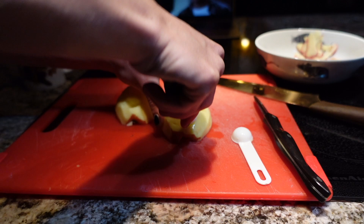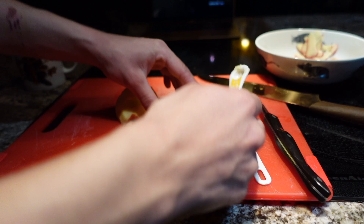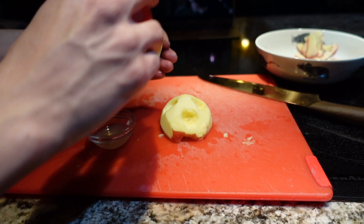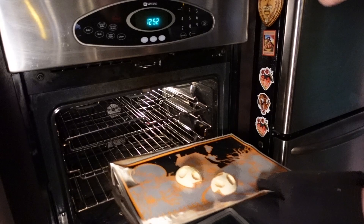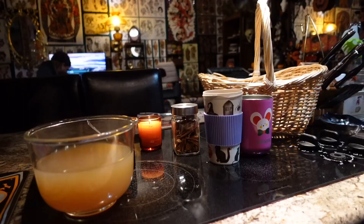Basically, you just carve out your little face — I used a combination of the knife and the teaspoon, but I would highly recommend the teaspoon. It's way easier and safer, probably. Then you cover them in some lemon juice and throw them in the oven for about two hours on a fairly low temperature, like 200 degrees. Once they come out, they're kind of brown and a little bit shrunken, and very exciting. It was just a really delightful addition to the apple cider.